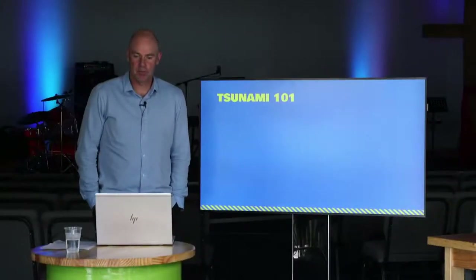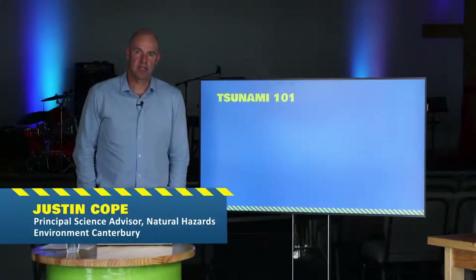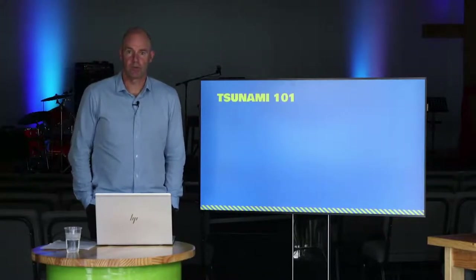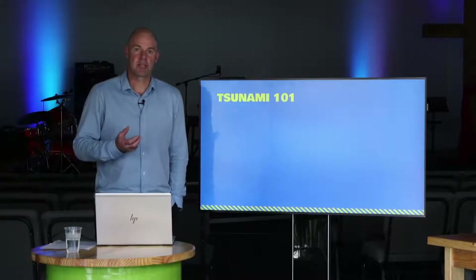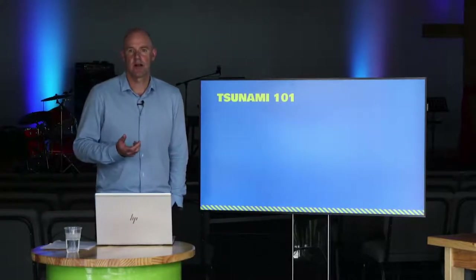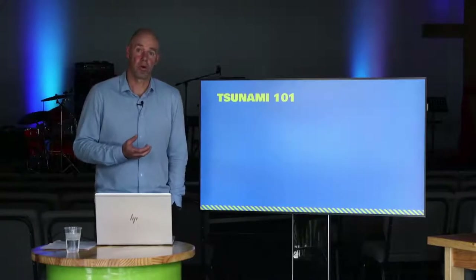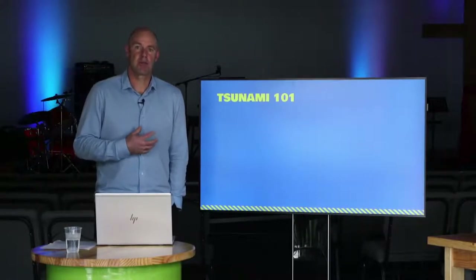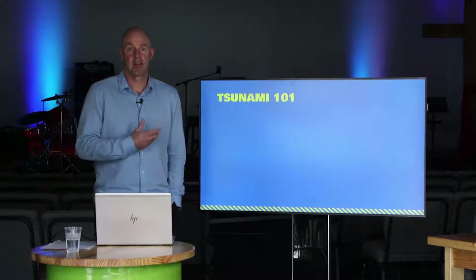Waimakariri District has had tsunami evacuation zones since 2012, based on previous tsunami modeling - mathematical representations or simulations of tsunamis. As with many aspects of science, these models can become out of date. We went through an exercise of redoing our tsunami modeling for Waimakariri District and the outputs showed that the previous modeling may have underestimated some of the worst case scenarios of tsunami inundation or flooding that could affect the district.